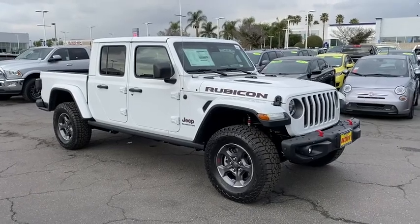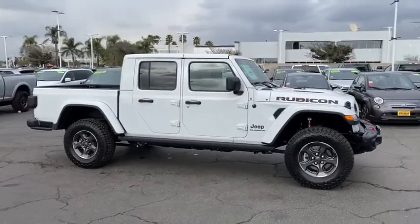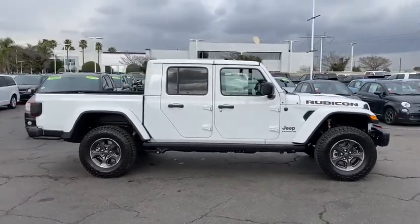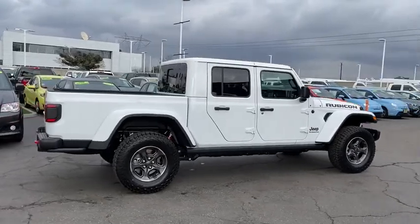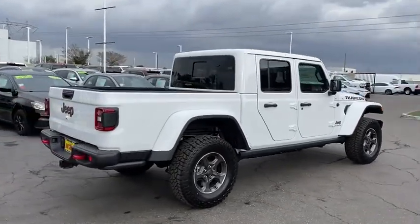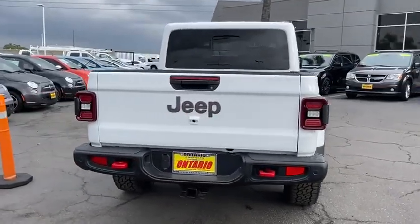Looking for the right vehicle? Check out the 2020 Jeep Gladiator. The Jeep Gladiator is just the off-road truck that Jeep fans have been waiting on. Enjoy the functionality of a truck while retaining the off-road capabilities. You'll fall in love with this Jeep Gladiator. Here are some of this vehicle's great options.